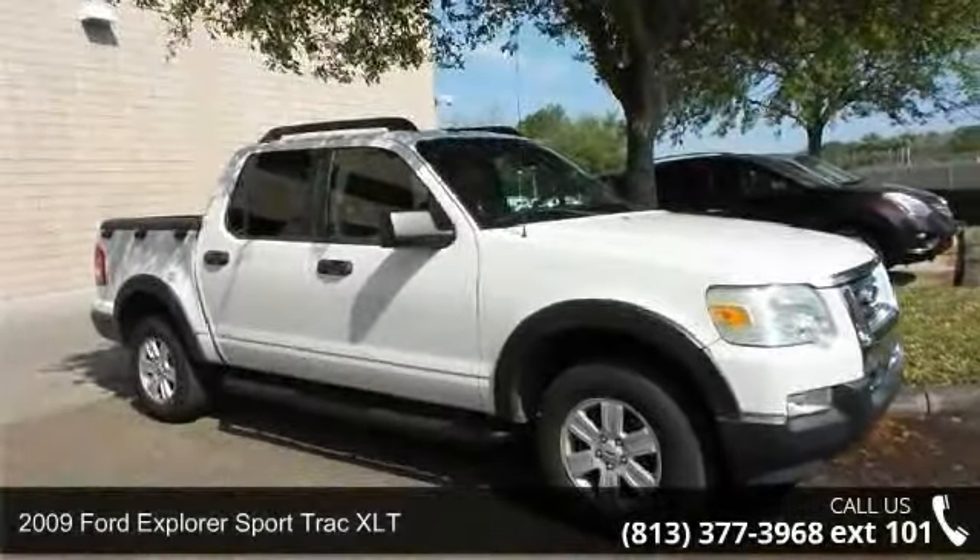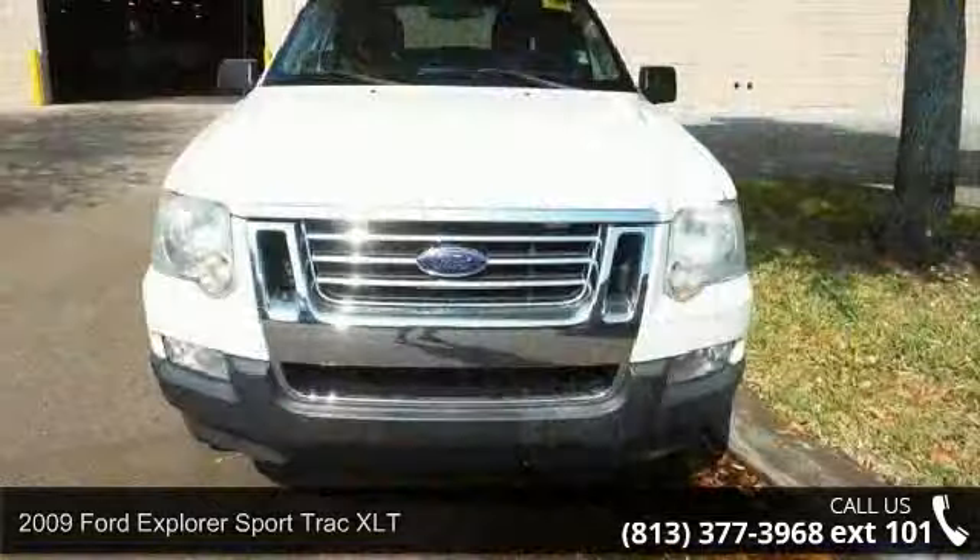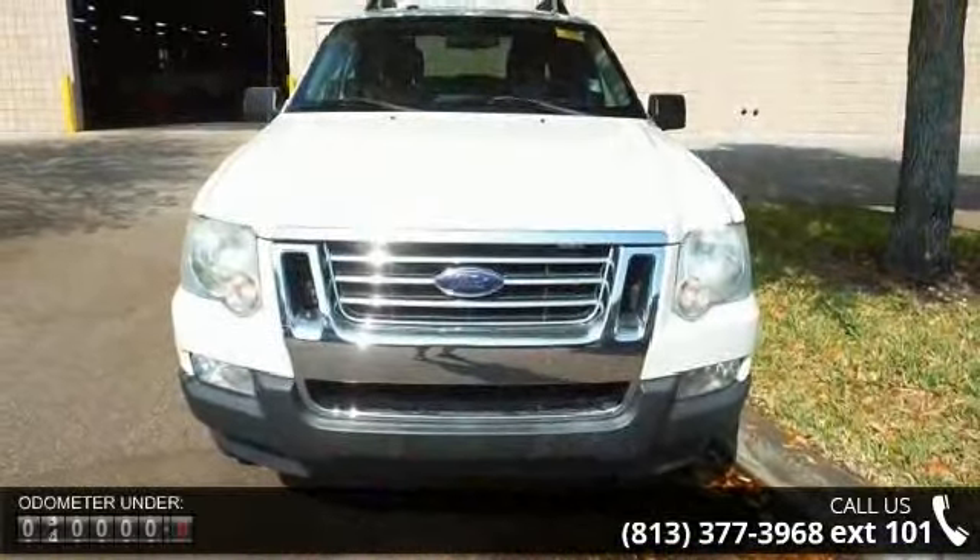Arrive in style with this 2009 Ford Explorer SportTrack XLT. If you are looking for an automobile with great features, look no further.